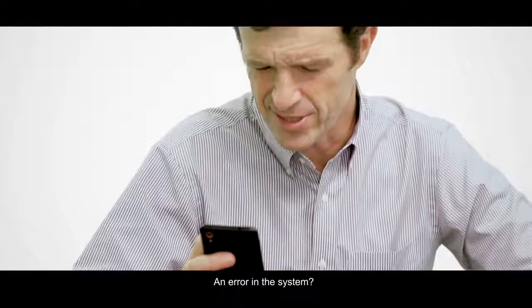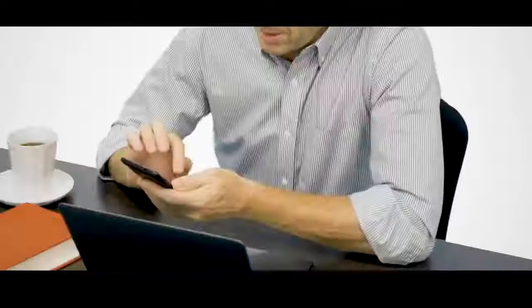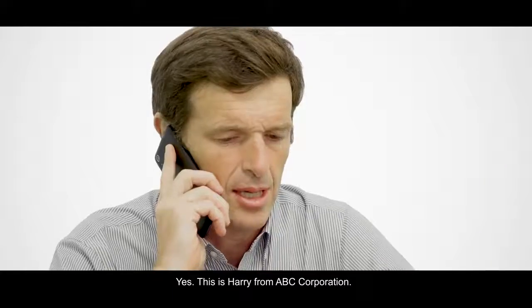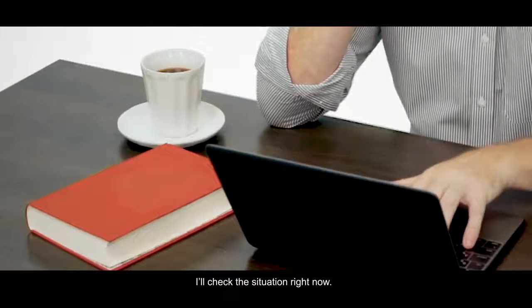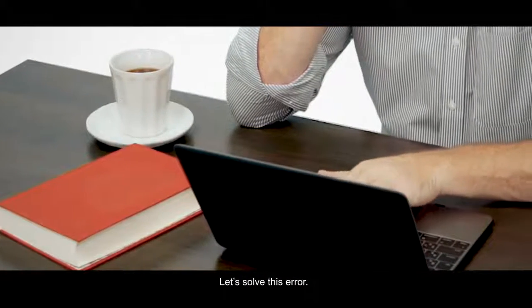What? An error in the system? Yes, this is Harry from ABC Corporation. I'll check the situation right now. Let's solve this error.